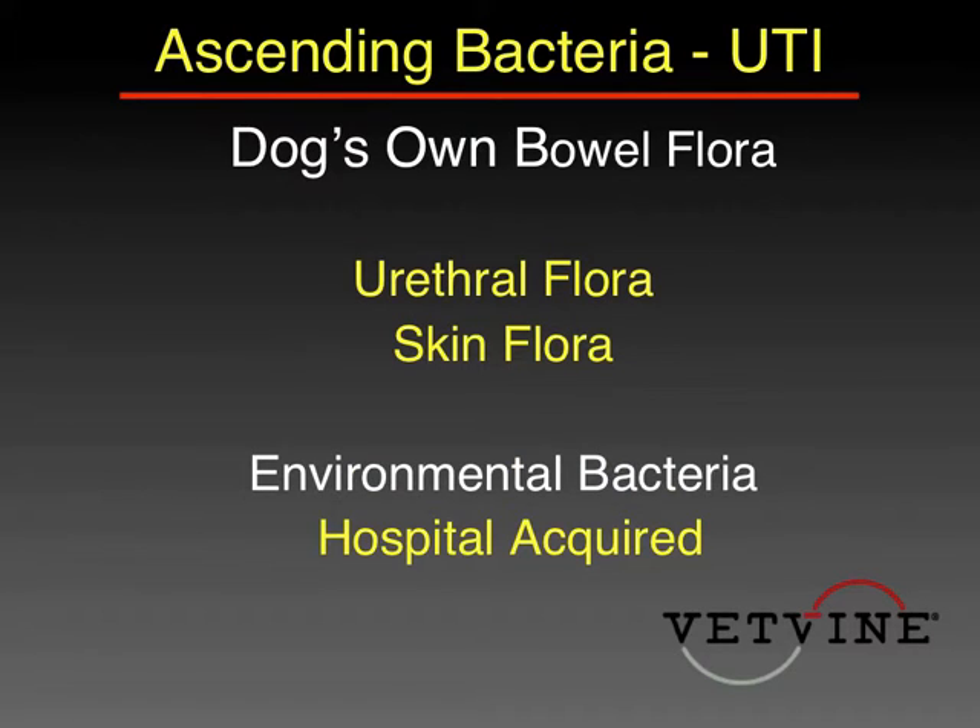Where do these organisms come from? E. coli most certainly comes from the dog's own intestinal flora and contaminates the system. It can also come from the distal urethral flora. Flora from the skin occasionally ascends as well. Probably the worst type of infection would be one acquired in the hospital following passing of a urinary catheter — those bugs are likely to be extremely resistant.